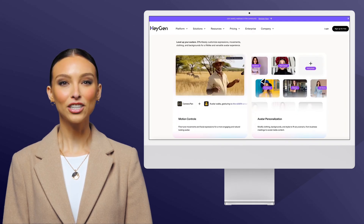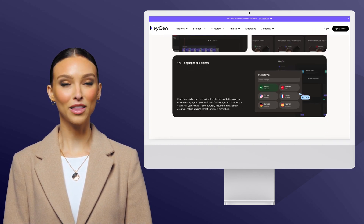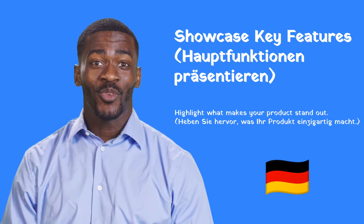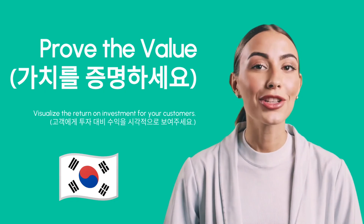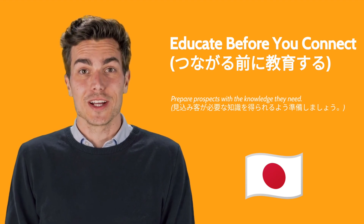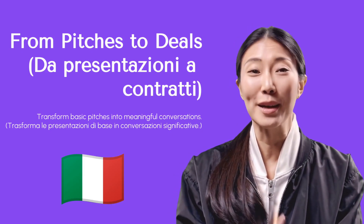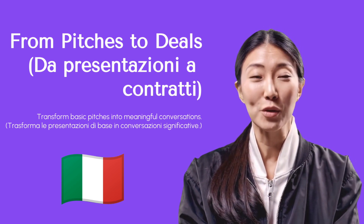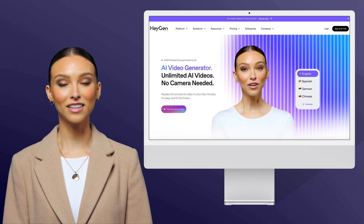And that's it. With HeyGen, your entire sales team can deliver consistent, professional presentations without repetition. Ready to transform how your sales team communicates? Let's get started.